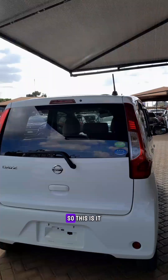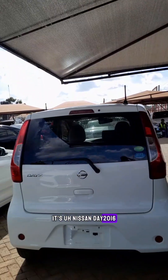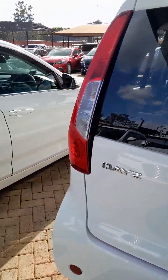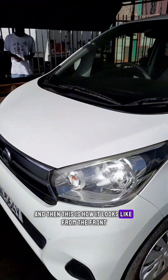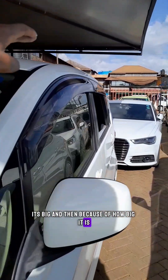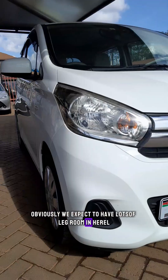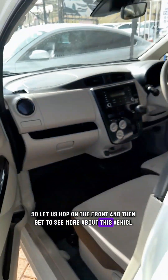Let me show you what it looks like at the back. This is it — it's the Nissan Days 2016, around 636cc. This is how it looks like from the front. Because of how big it is, we expect a lot of legroom in here. Let us hop inside and see more about this vehicle.